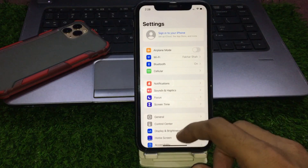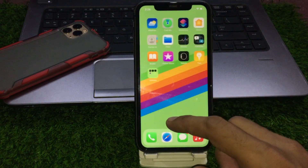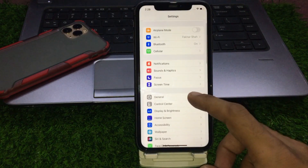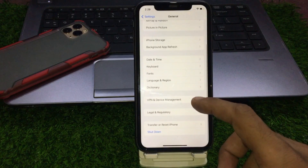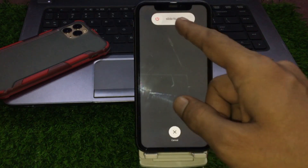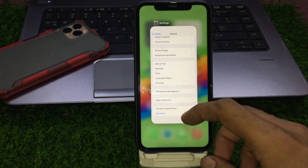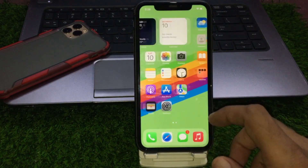Solution number two: launch the Settings app on your iPhone or iPad. Tap on General, scroll down, and tap on Shutdown. Drag the slider to power off, wait one minute, then turn on your device and go back to home.